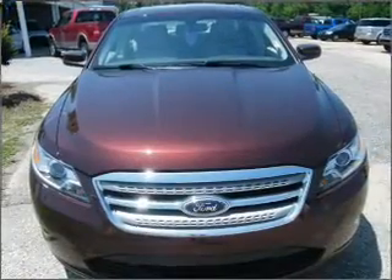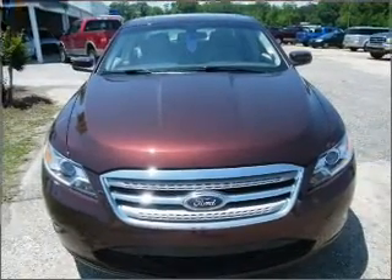We would love to talk to you more about this Taurus. Please contact us for more information.